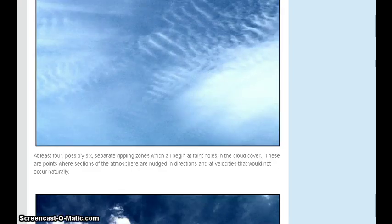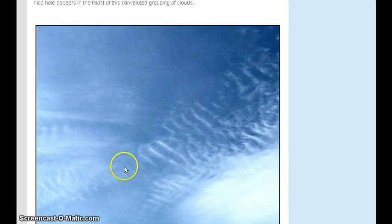This one here particularly interested me just because he mentions that at least four to six different frequencies are being applied at one time in this area. And I see this too — I see waves coming in one direction and waves in another direction. So it kind of validated for me what's going on.